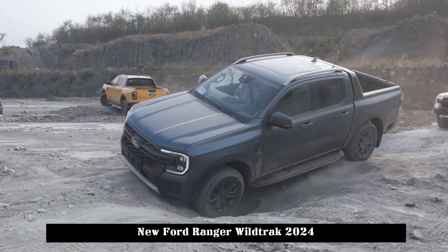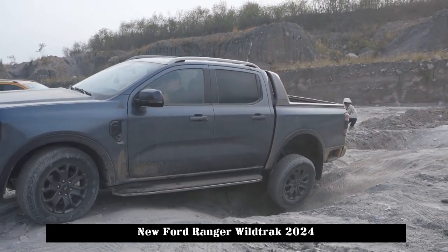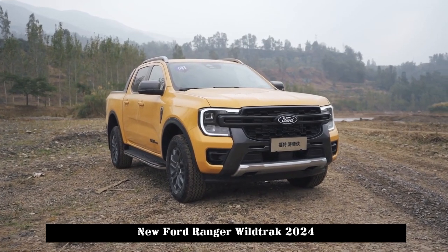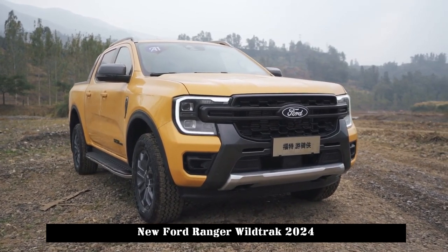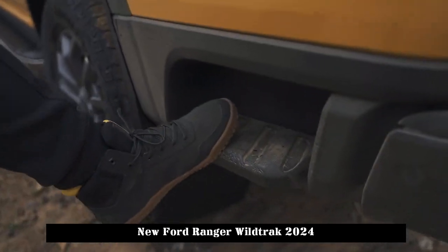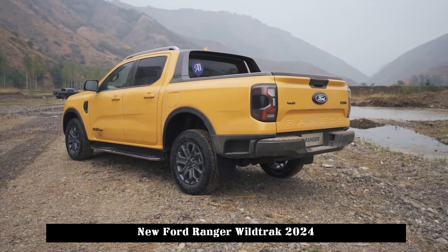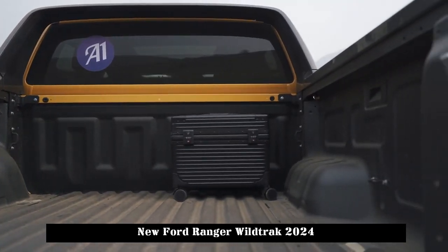The Ford Ranger has a very rough and rigid shape, but it does not imitate the Ford F-150 and has its own characteristics. In terms of body size, its length, width, and height are 5370×1918×1880mm and its wheelbase is 3270mm. Minimum ground clearance is 238mm. The approach angle is 30 degrees, the departure angle is 26 degrees, and the breakover angle is 23 degrees. Based on this data, its off-road usability is indeed more advantageous than many pickup trucks in the same class.